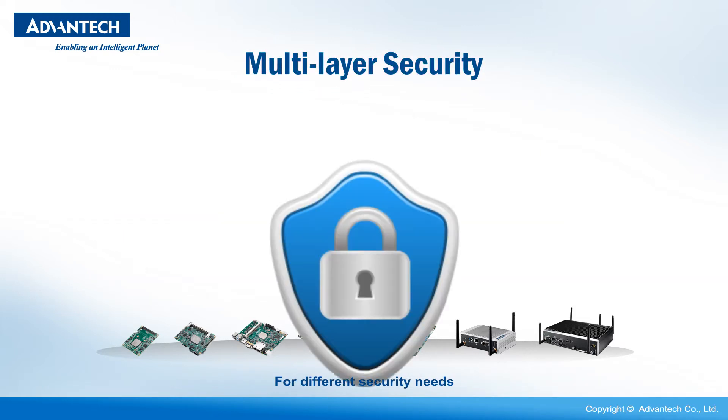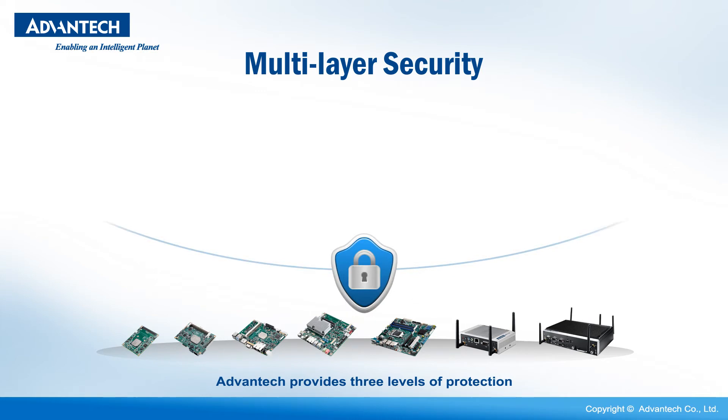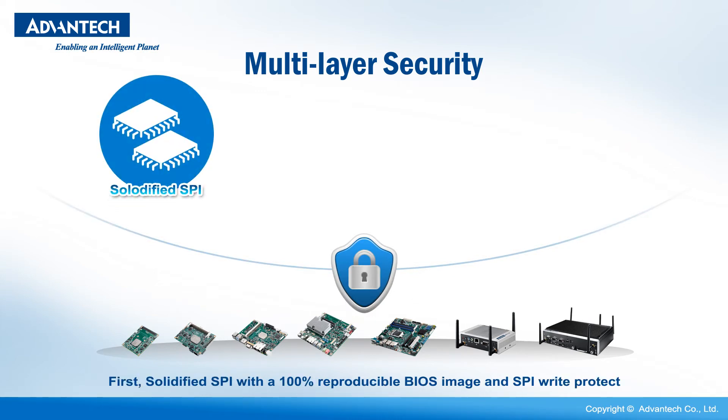For different security needs, Advantech provides three levels of protection. First, solidified SPI with a 100% reproducible BIOS image and SPI write protect.